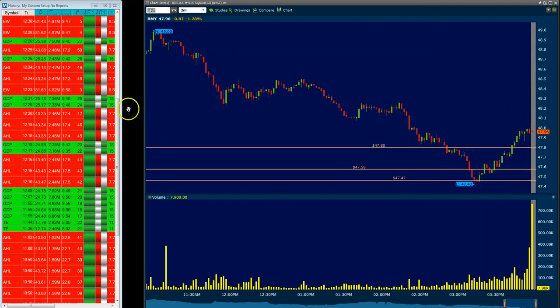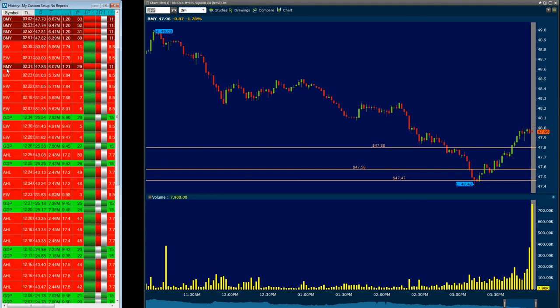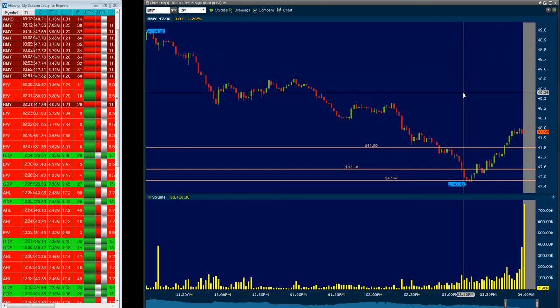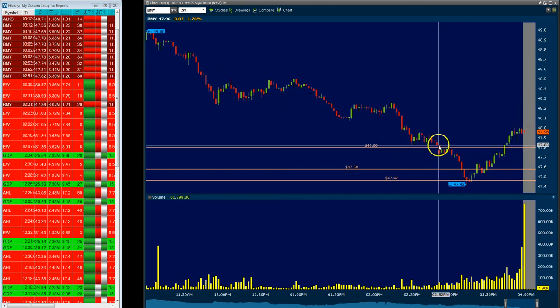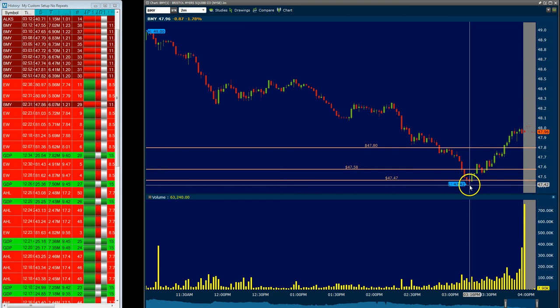The last trade I took was BMY, and that came from this alert right here — again from my custom setups — and it was at 2:31 with the price at 47.86. This is a short setup. I waited just a bit, got this red candle, it went down through 47.80, and I took the trade at 47.80. This was a short again, and I took off the first half at 47.58 and the second half at 47.47, which is quite good because the low was 47.42.